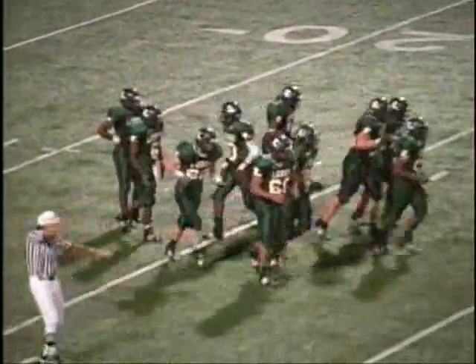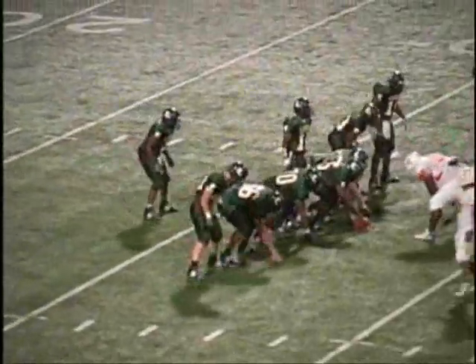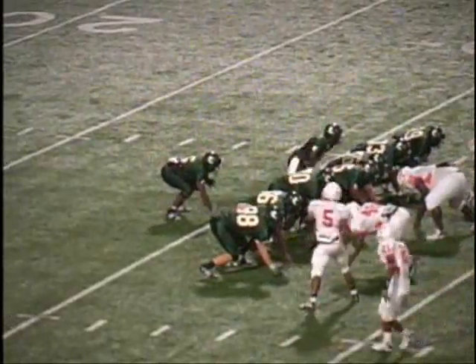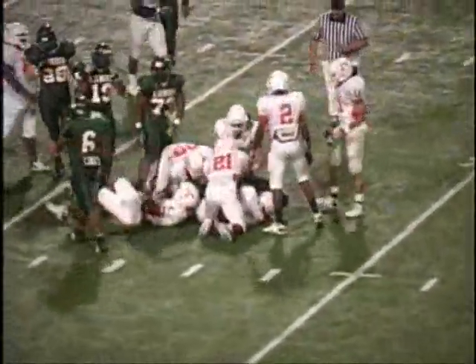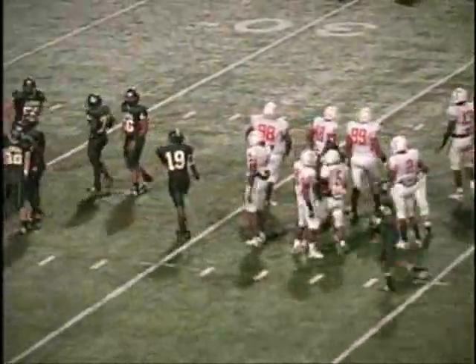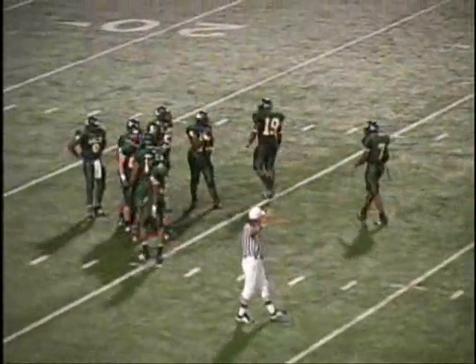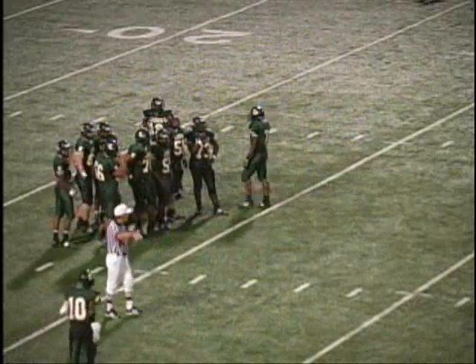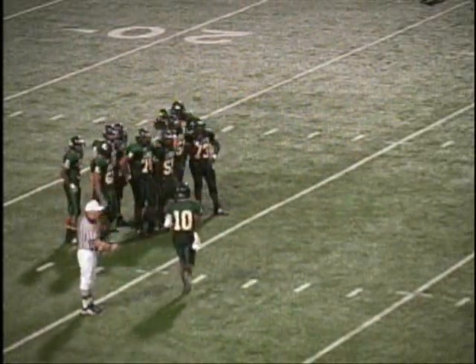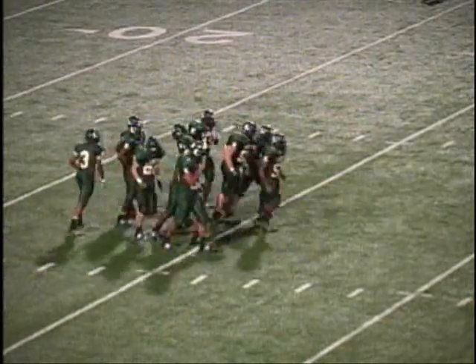First and 10, Longview at the 33. Double tight-end set, one wide receiver, out of the I-formation. There goes McCray up the middle — he got it across the 35 to the 37 or 38-yard line, five yards on the play. Second down and five for Longview at their own 38-yard line. 14-0 Longview. Dramondrick Brown again made the tackle.